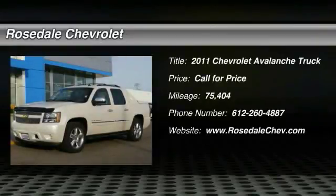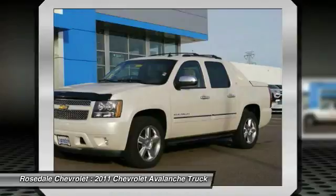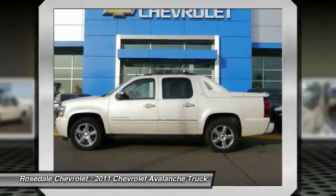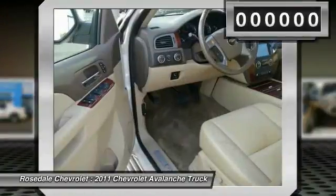You are going to love the 2011 Chevy Avalanche. The Chevy Avalanche can transform from an SUV into a full-size pickup truck all in less than a minute. This makes the Avalanche one of the most flexible vehicles out there.